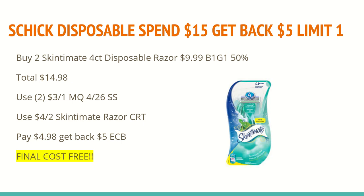If you do have the same deal that I do, both of your razors will total to $14.98, which should meet the threshold for the $15 extra care box. In the 4/26 SmartSource, we have $3 off of any one Skintimate razor coupon for the disposable — you'll want to use two of those. I also have a $4 off of two Skintimate razor CRT, and these should apply. My total after coupons is $4.98, and you'll get back a $5 extra care box, making the final cost completely free.